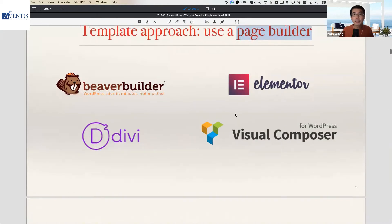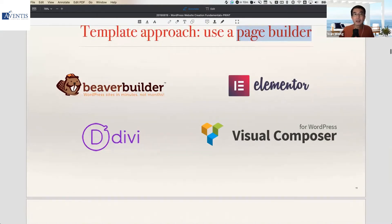Of these four page builders, Elementor is currently the most popular worldwide. You can't go wrong with any of them, but my own preference is for Elementor.